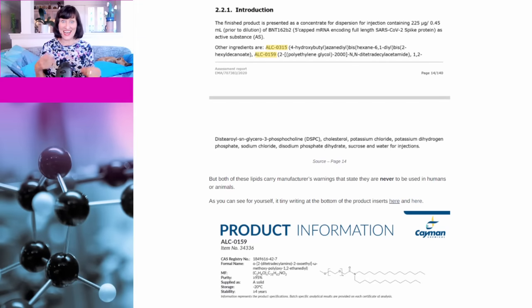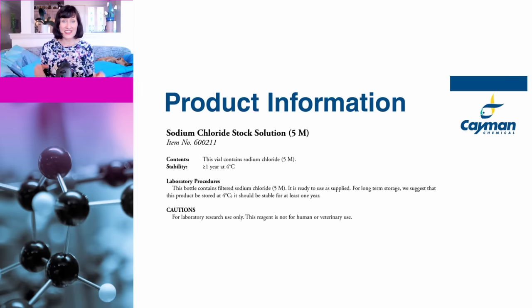The next claim is the old chestnut that the vaccine contains lipids that carry manufacturer warnings stating they are never — in bold — to be used in humans or animals. The manufacturer they're referring to is Cayman Chemicals. Here's another product Cayman Chemicals supplies: sodium chloride stock solution. If you look at the cautions, it says 'for laboratory research only — this reagent is not for human or veterinary use.' For anyone who doesn't know, sodium chloride is common salt, and a stock solution just means it has been dissolved in water. Sodium chloride solutions are also available for medical use.